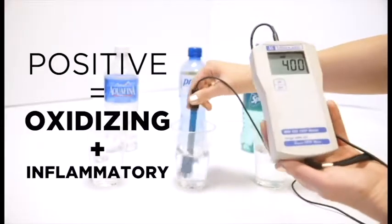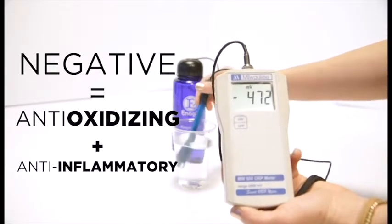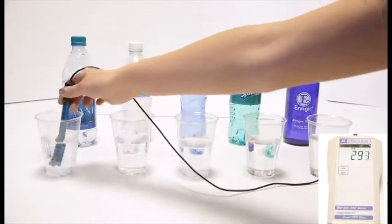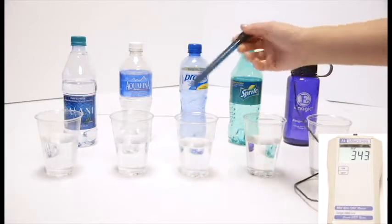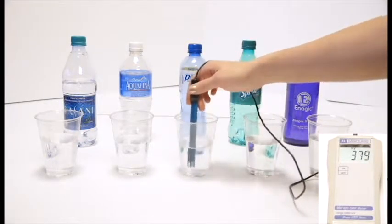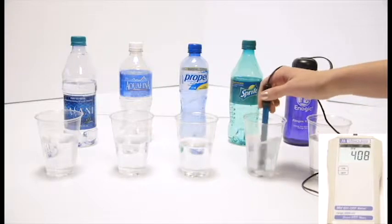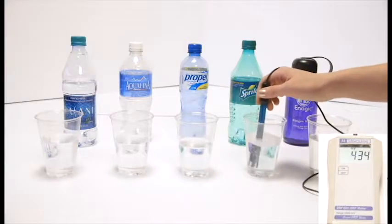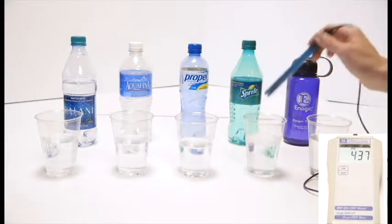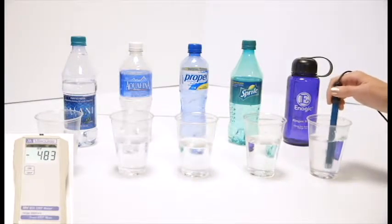The more positive the reading, the more oxidizing or inflammatory the liquid is. The more negative the reading, the more anti-oxidizing and anti-inflammatory a liquid is. We'll go to Propel — this is actually the same as Vitamin Water, Gatorade, Powerade, any sports drink — about 400. We got Sprite; we all kind of know that soda's bad for us. Diet sodas and dark colored sodas are in the 500s, but Sprite is right around 436. We got Kangen, and it's been sitting out a while, so that's pretty good for sitting out — that's negative 483.